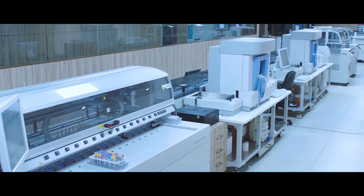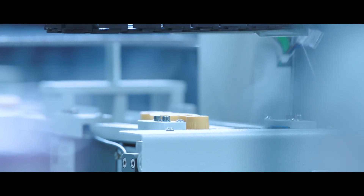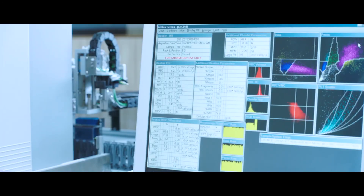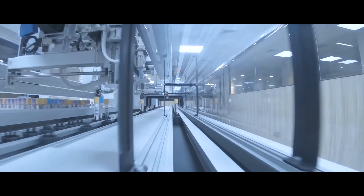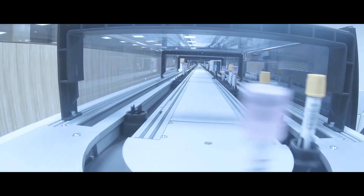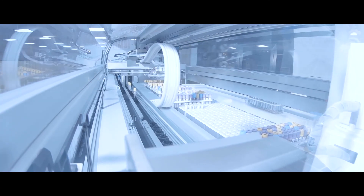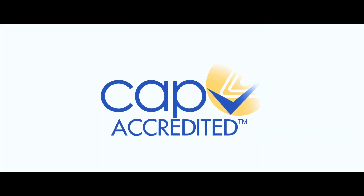So, how does this intelligent automated track help the patients? An intelligent automated end-to-end routing leads to zero-error diagnosis, an algorithm-driven testing for fast and accurate results, high productivity due to less human interference, and zero contamination due to the automated process. The adoption of this new-age automated track is further proof that the only CAP-certified diagnostic chain,